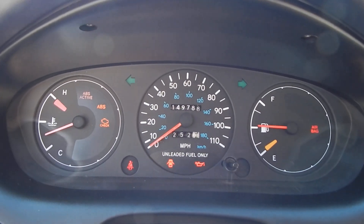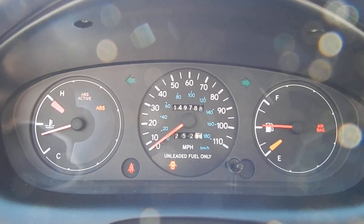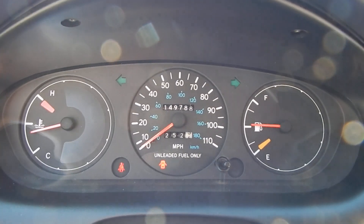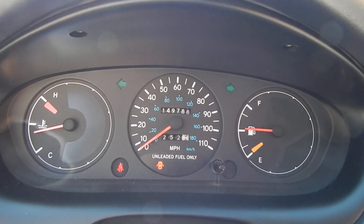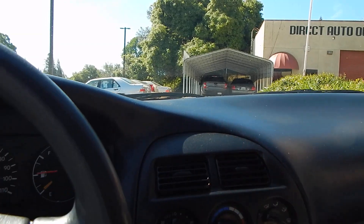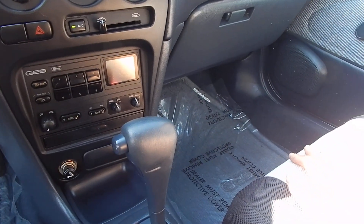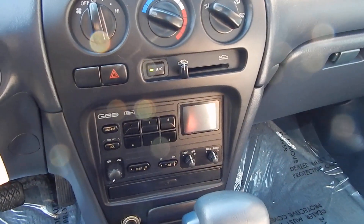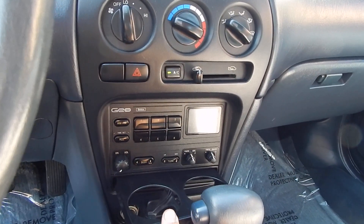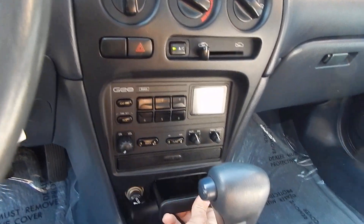You'll see the ABS light light up, letting you know that this vehicle is equipped with ABS. That light will go off, showing that the system is operating and working. 149,788 miles. Air conditioning is blowing ice cold here. Automatic transmission shifts just as smooth as butter.